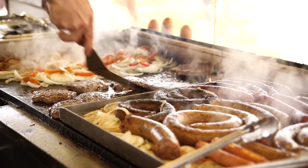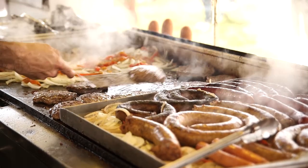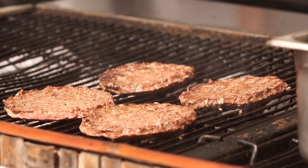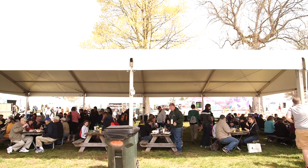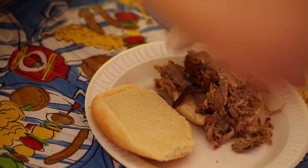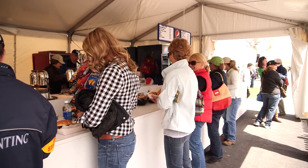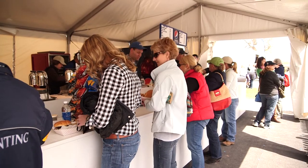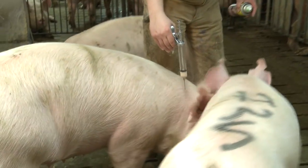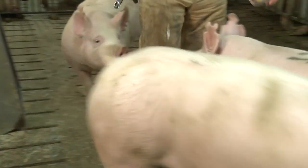In today's increasingly globalized world, food safety and security is paramount as producers are pushed to do more with less to feed an ever-growing population. Part of ensuring food safety is protecting against dangerous foreign objects that can make their way into food products, such as veterinary needles that break off during routine animal care or vaccination.